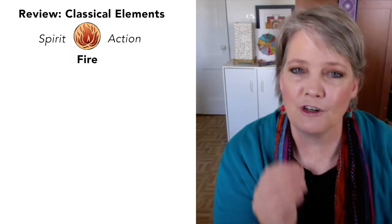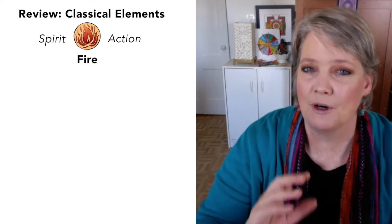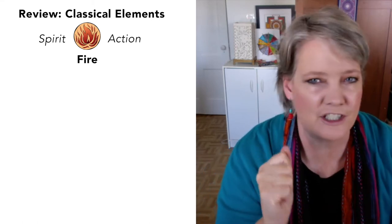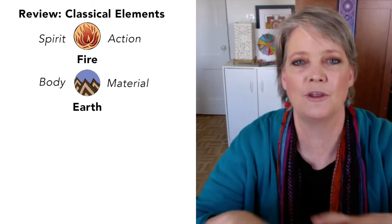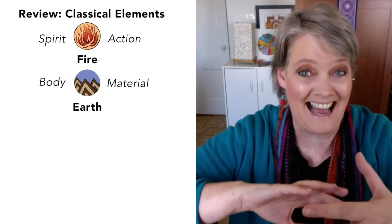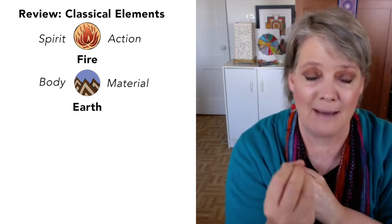Let's take a moment to review the four classical elements covered in video two. Each element represents a different way that people navigate the world. Fire: people with a lot of fire are inspired, full of enthusiasm and energy — they're spirited and known for taking action. Earth: focused on the physical body and the material world, earth people are very good at manifesting — making their ideas and dreams happen in reality.